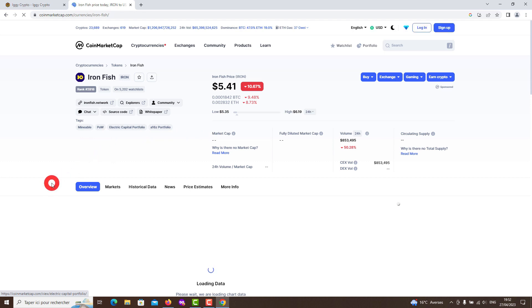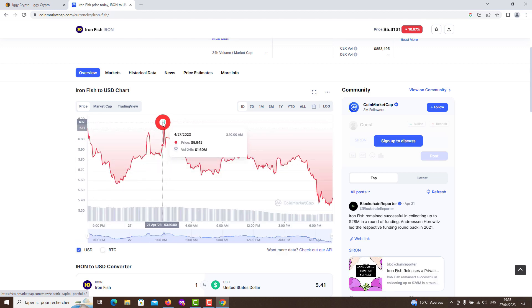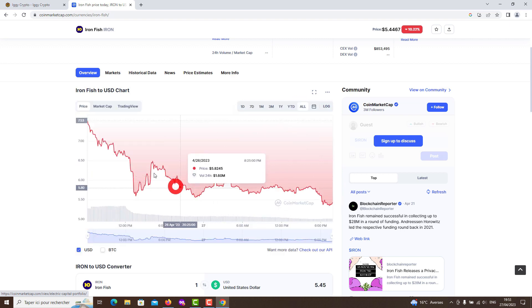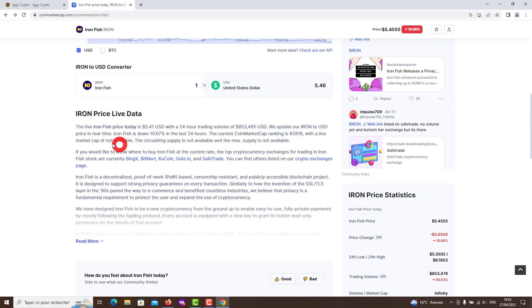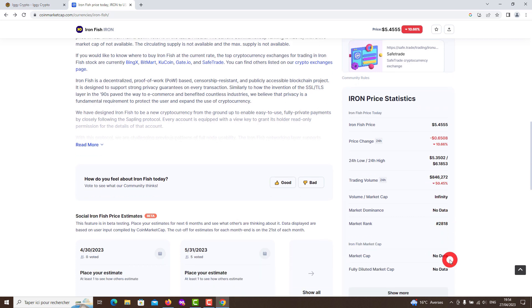Ironfish is a novel cryptocurrency focused on privacy and accessibility. Ironfish is a Layer 1 blockchain that provides the strongest privacy guarantees on every single transaction. The current price is $0.0000108 per iron. The live Fish Crypto price today is $0.0000125 USD. The current coin market cap ranking is number 8,682. We have designed Ironfish to be a new cryptocurrency from the ground up to enable easy-to-use, fully private payments by closely following the Sapling protocol.